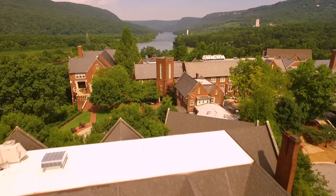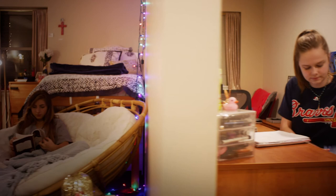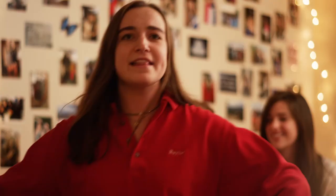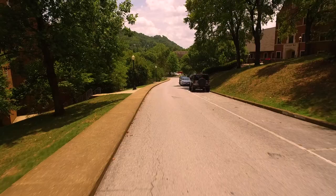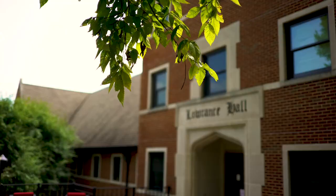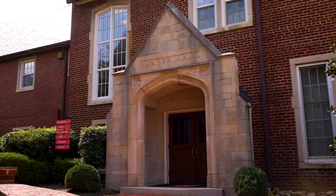Each dorm is staffed with six Baylor dorm families who all work to support our boarding students both in and out of the classroom. Girls living in Lowrance Hall enjoy four floors of spacious double and single rooms. The large open lobby creates a comfortable, welcoming atmosphere, and balconies overlooking the river provide additional space for students and faculty families. Its location is convenient to the Weeks Science Building, the Fine Arts Complex, the Health Center, and the Fieldhouse.